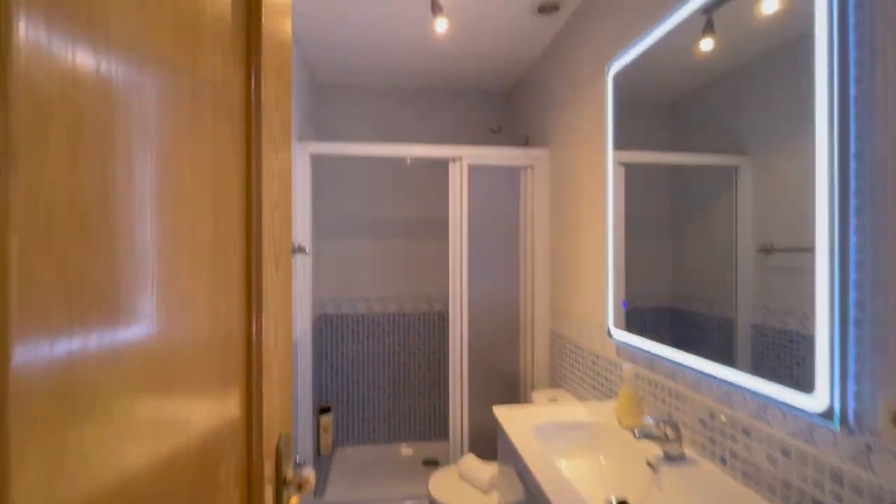There is a lot of natural light in this house. Even though right here we have the interior of the building, there's still a lot of natural light. I want to show you the rest now.